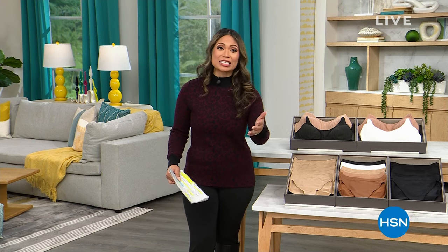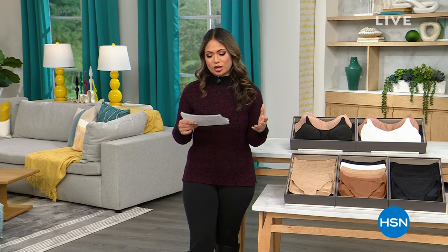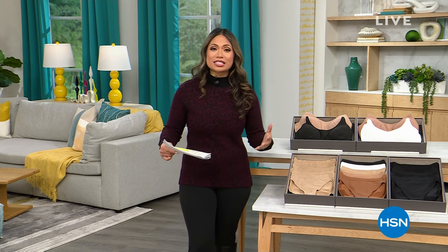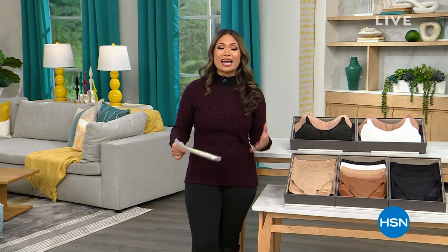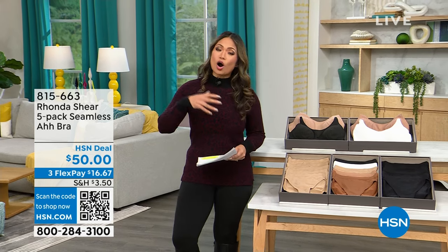We have to tell you because you asked, because you demanded it, we're bringing back some really big favorites. If you're unfamiliar with Rhonda Shear, for the past 20 years she's been working with HSN to bring the most amazing intimates to help you in every way possible when it comes to looking great and feeling great. We have experts who are going to be talking about the amazing deals and how they work with all body types.